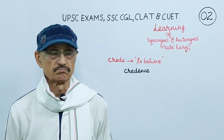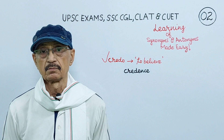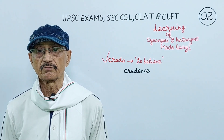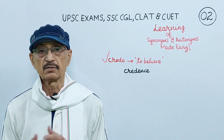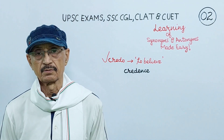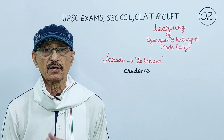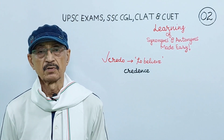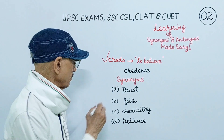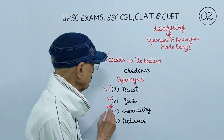Now let us take this Latin root credo. Credo means to believe. For example, credible, credulous, credentials, creditable. Here I have taken the word credence. Credence means mental acceptance as true or real. If you keep this Latin root and its meaning — to believe — in your mind, you will always be able to choose its correct synonym and antonym. The synonyms of credence are trust, faith, credibility, reliance.